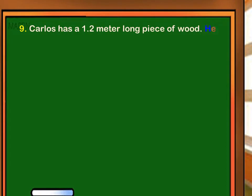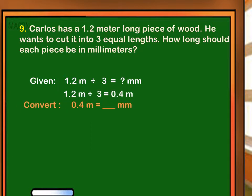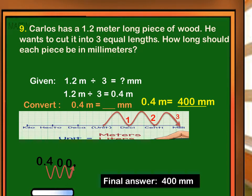Carlos has a 1.2 meter long piece of wood. He wants to cut it into three equal lengths. How long should each piece be in millimeters? The given is a 1.2 meter long piece of wood which we have to divide into three equal parts, with the answer in millimeters. First, divide 1.2 meters by 3, which equals 0.4 meters. Then convert 0.4 meters to millimeters. There are three steps going to the right from meter to millimeter, so we move the decimal point three places to the right. 0.4 meters equals 400 millimeters. Final answer: 400 millimeters.